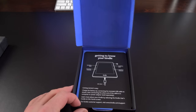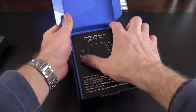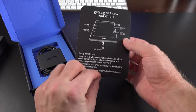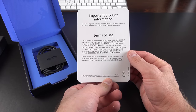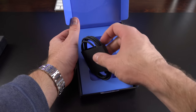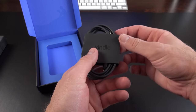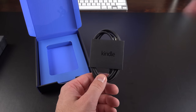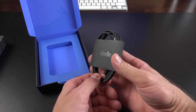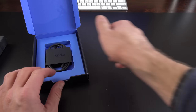We'll set the device aside for a moment to see what else is in the box. We have a little quick start — one piece of paper that tells you how to connect and charge it, what the buttons do, and the terms of use. We also have a USB charging cable, Kindle branded. There is no wall adapter included, but any USB port on your computer or any existing wall adapter you use for your phone will work.